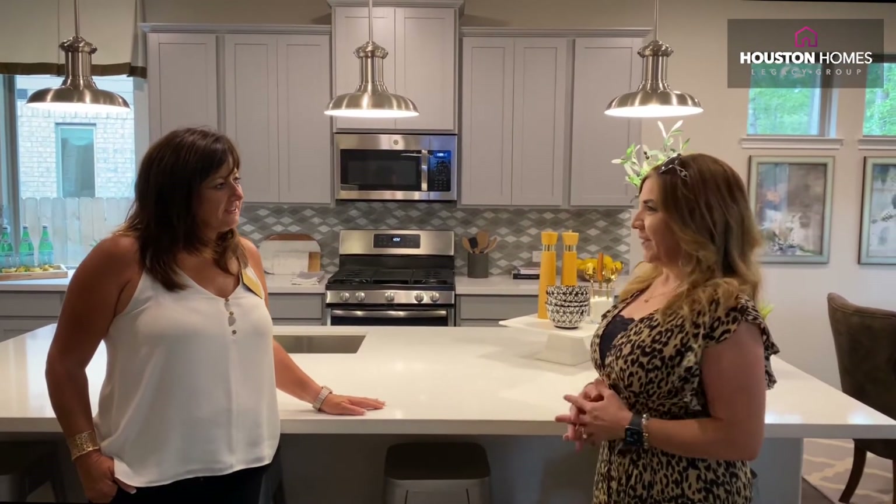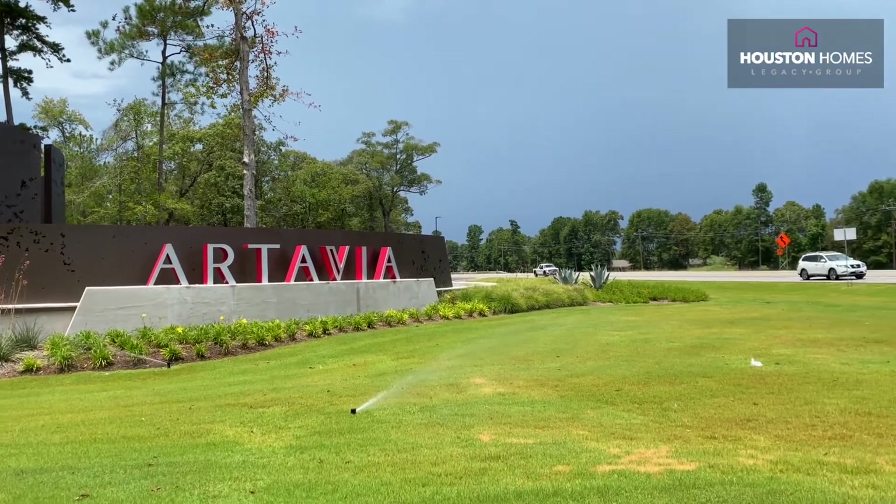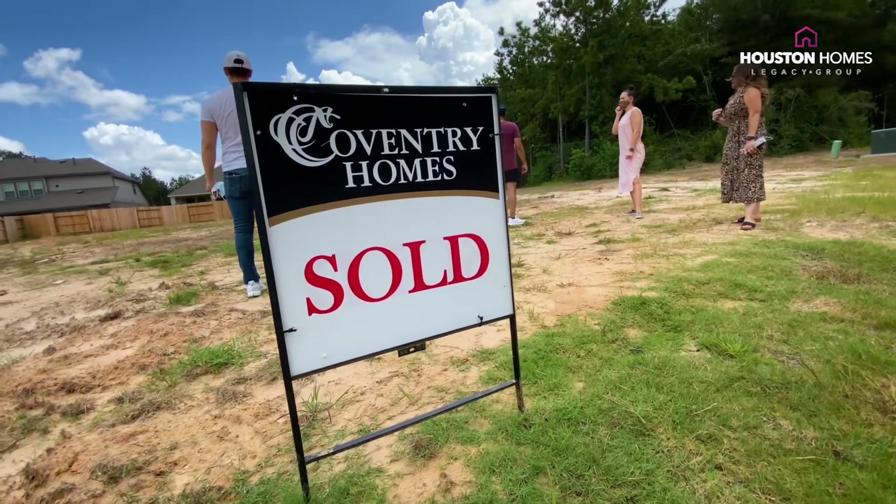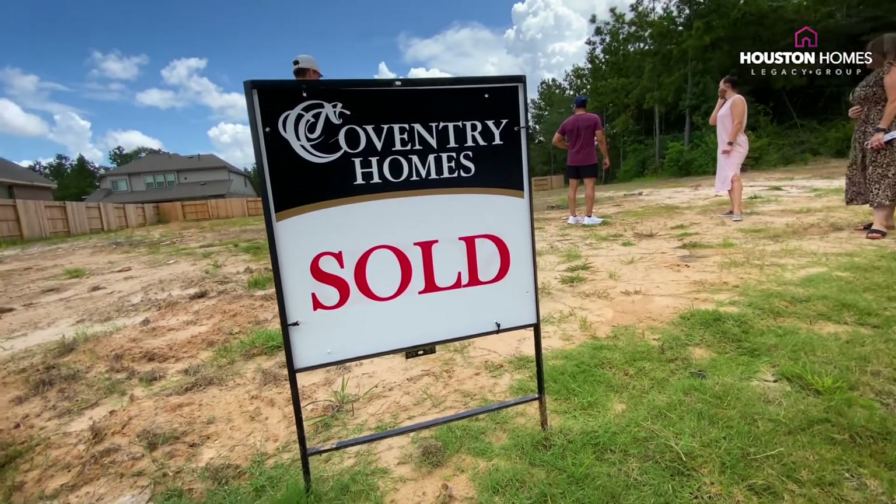What is your favorite thing about this community? My favorite thing about Artevia is the way the developer has actually worked with the natural landscape of the community. We have matured trees throughout and we embrace it.